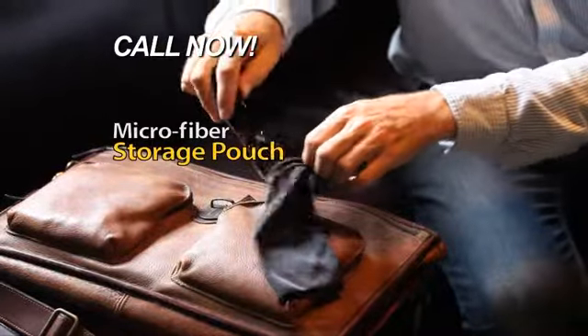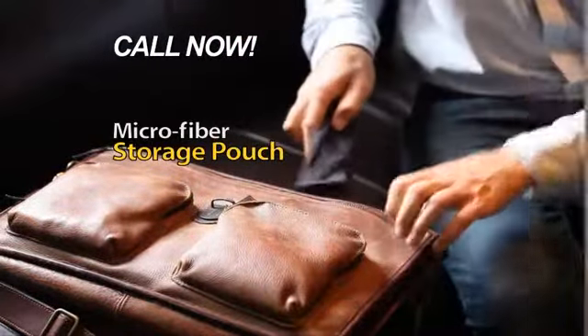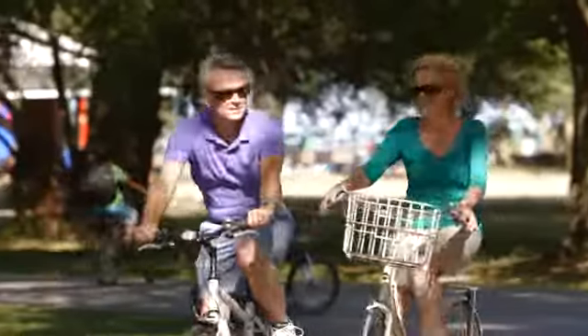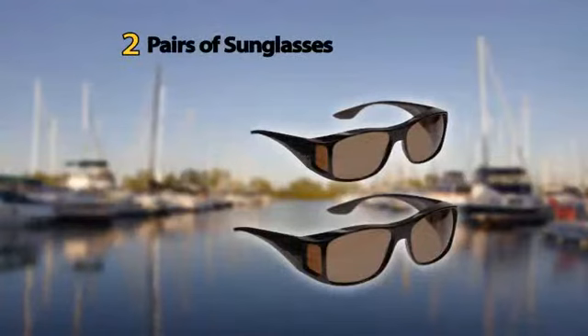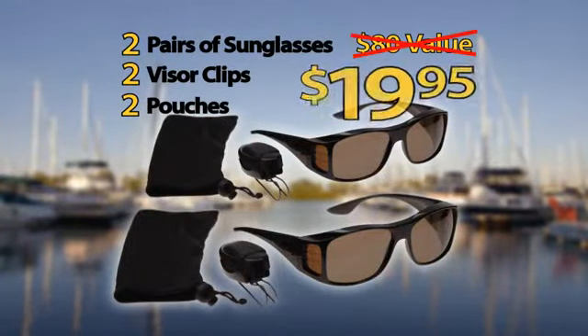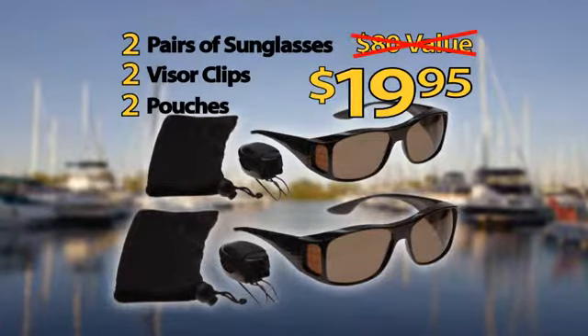Call now and we'll include this handy microfiber storage pouch and a visor clip — together a $20 value — yours free. But wait, order now and we'll double the offer. That's two pairs of sunglasses, two visor clips, and two pouches — an $80 value for only $19.95. Just pay additional handling. This incredible offer is not available in any store.